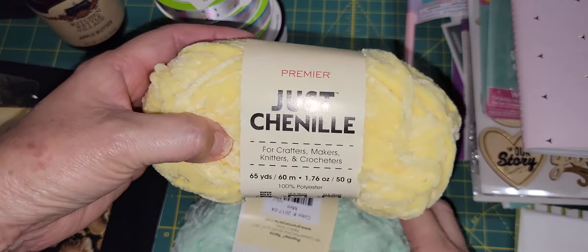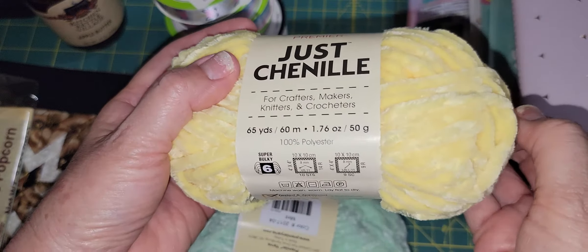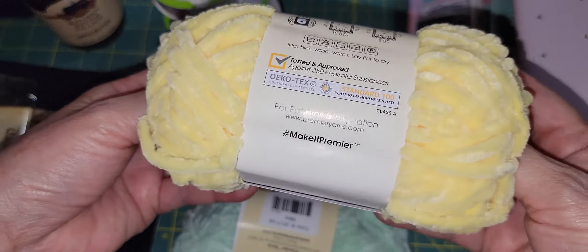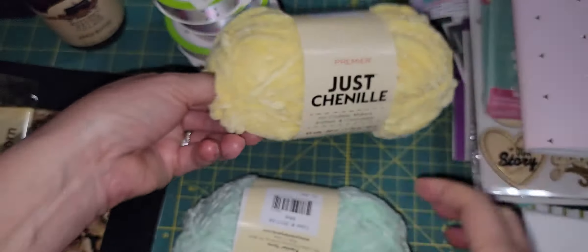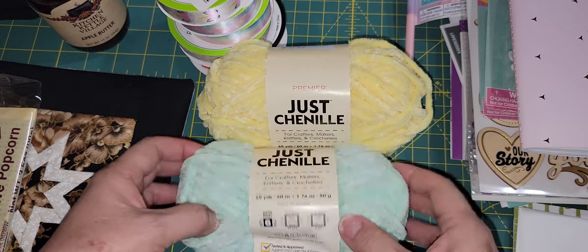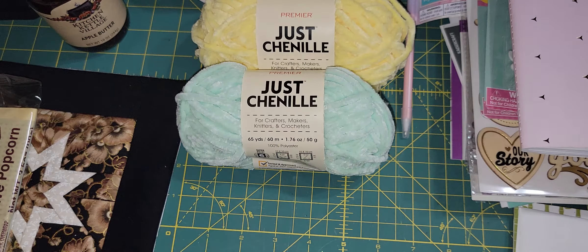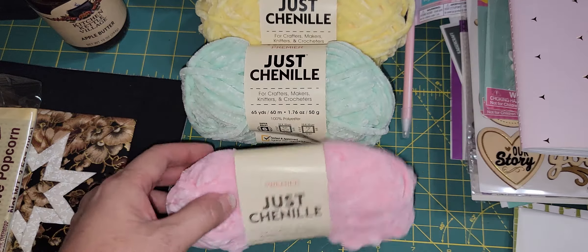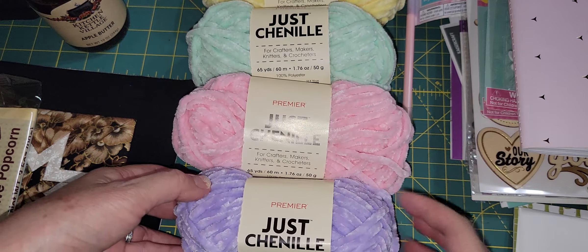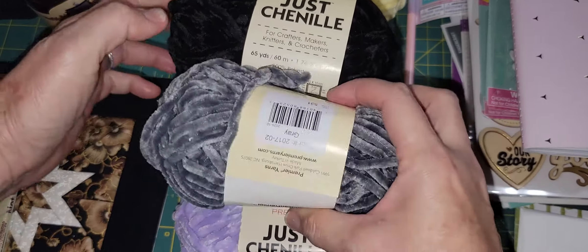She also sent me some yarn — Just Chenille Dollar Tree yarn. My friend Jennifer had sent me some and I was putting them aside, but Tina sent me a whole stash so I'll definitely start using them. I have so much yarn but I just love looking at it. I've been enjoying crocheting and doing projects, so I'll make use of these. She sent me all the colors she could find — purple, pink, mint, yellow, black, and gray.